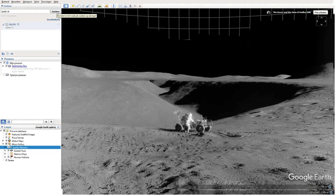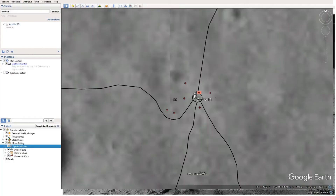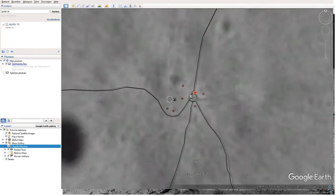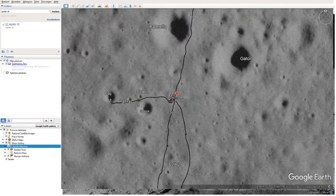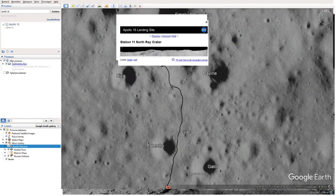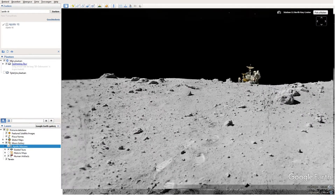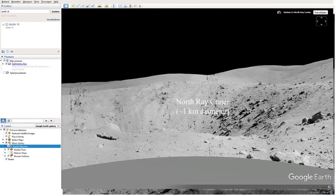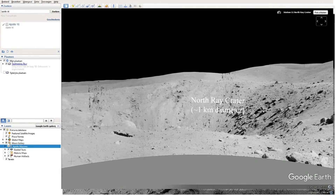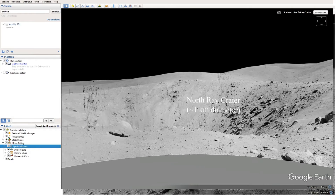Let's move on to Apollo 16. Like Apollo 15, they had multiple excursions with their moon rover. Here they visited a crater which has a diameter of 1 kilometer, which is very big.